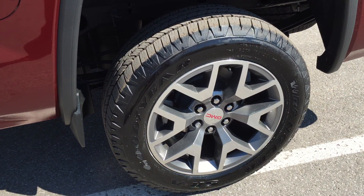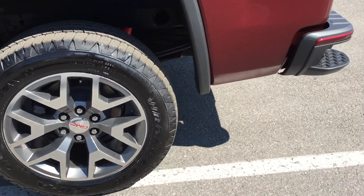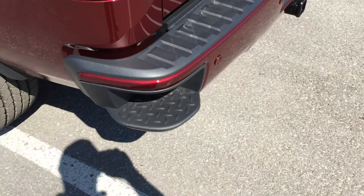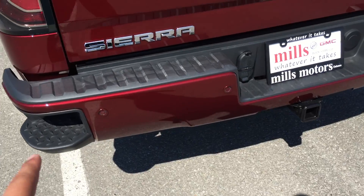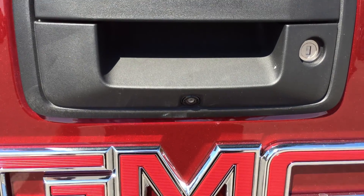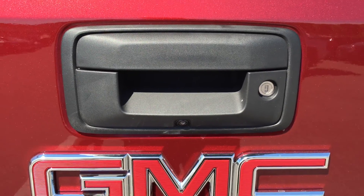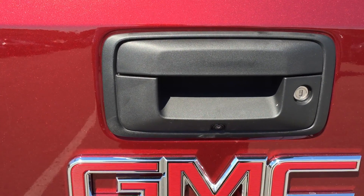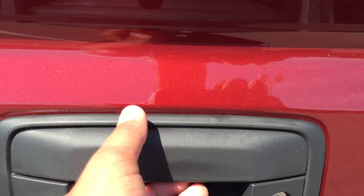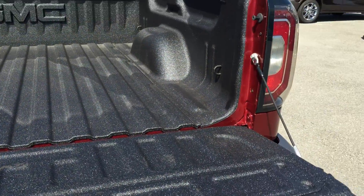Those gorgeous 20-inch ultra bright machined aluminum wheels are visible as we make our way to the rear of the vehicle. On the corner there is a nice corner assist step for getting in and out of the truck bed, and there are ultrasonic rear parking sensors lined along the whole rear bumper, which work hand in hand with the colored backup camera displayed on the center screen. The hitch is located below, and the truck comes with the easy lift and lower tailgate system — just pull the handle and the tailgate opens slowly on its own.